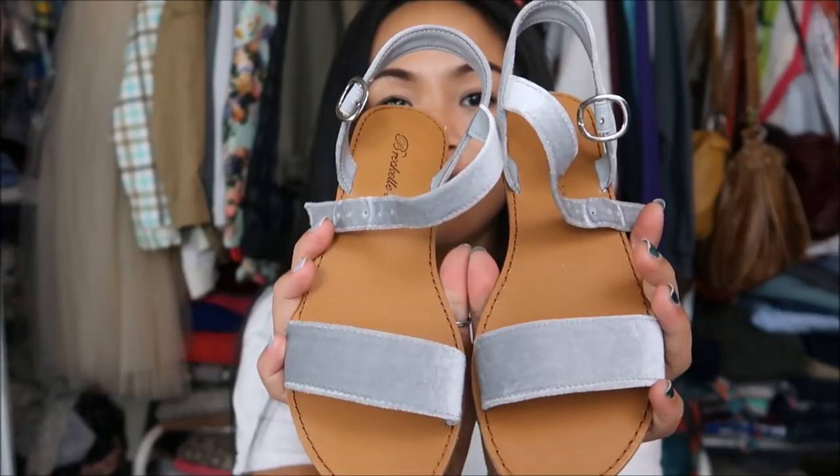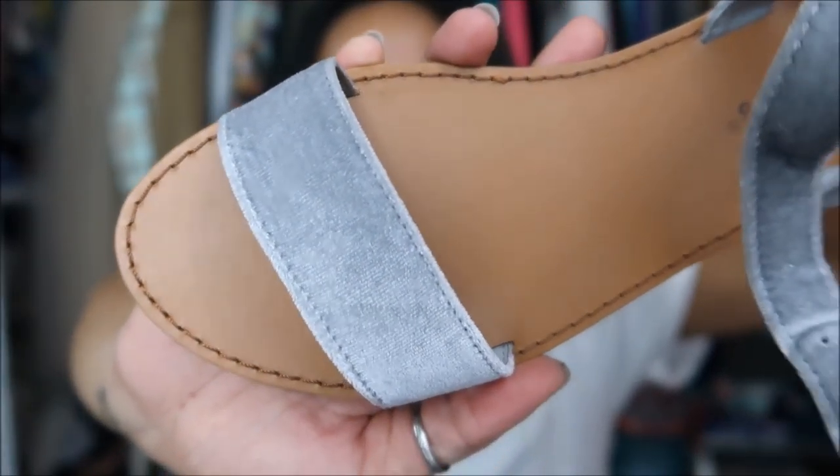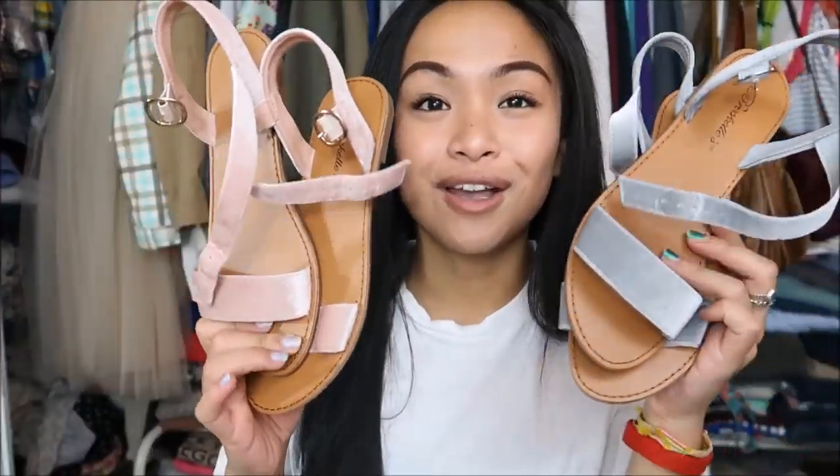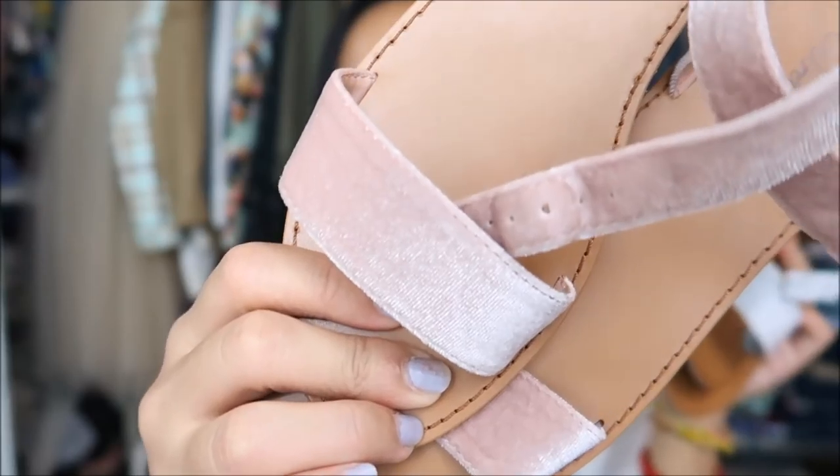The next flats I have are a gray velvet — one strap over the toe and another ankle strap. You guys know my motto: if you like it, get them in all colors. I also got them in light pink, which is a really pretty pink color. Super cute.